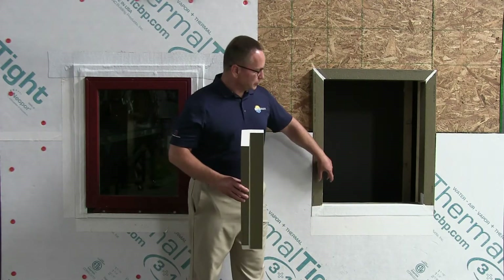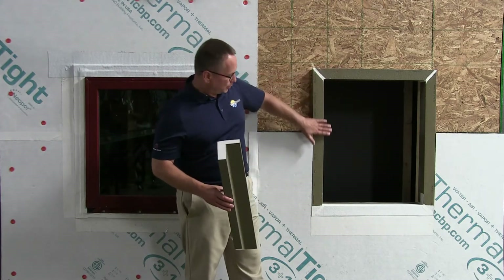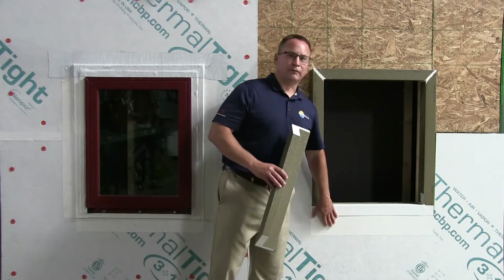When you install your windows, you seal the back side for your water and air seal. Then any time that window can possibly leak, it runs down the cavity and out the outer face of your water barrier.